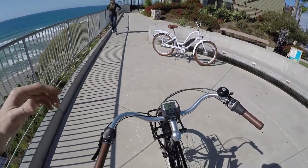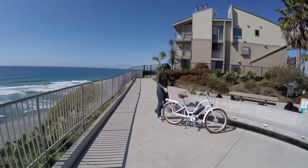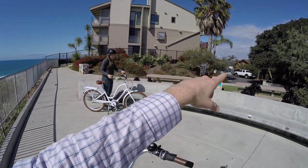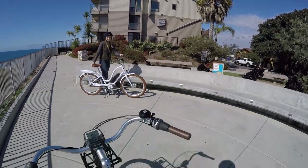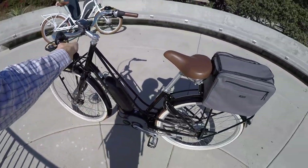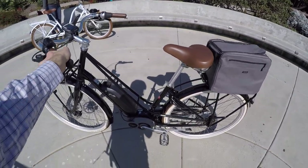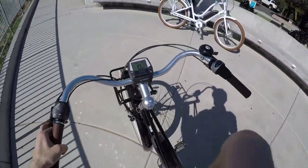Ready to head out on the ride. I'm going to do a quick frame shake test first - you can see the bag wobbling around a bit but the frame is pretty stiff because of that double tube design.